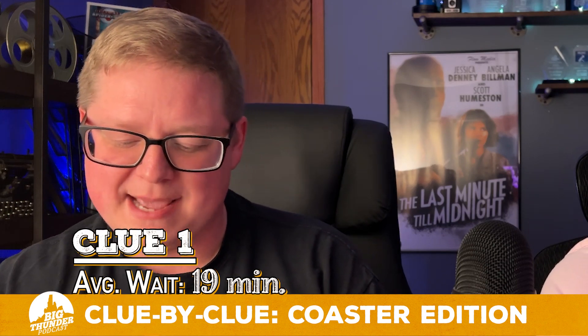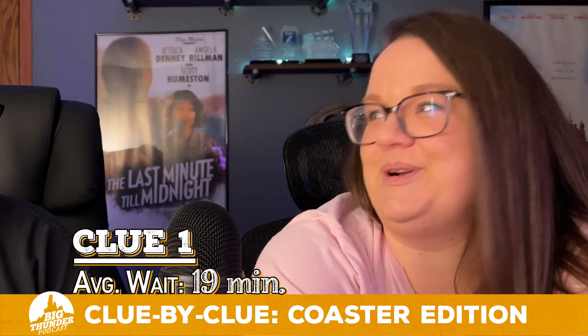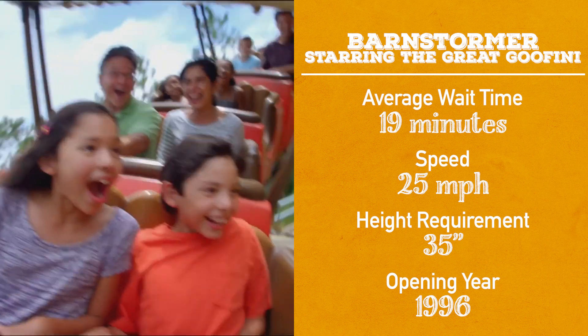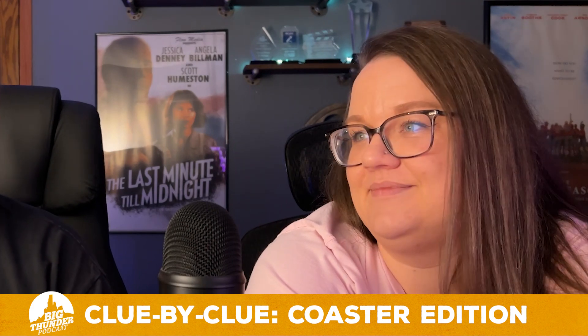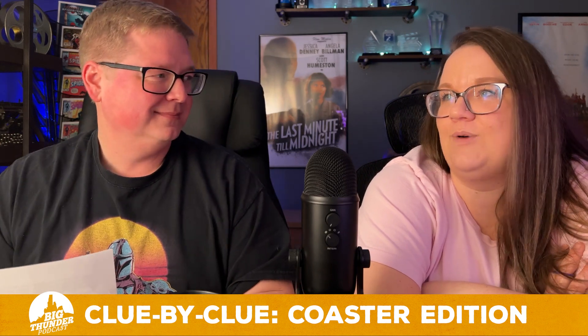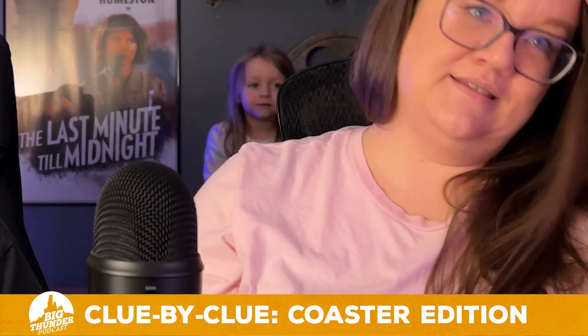This next coaster has an average wait time of 19 minutes. The Barnstormer! Speed of 25 miles per hour, height requirement of 35 inches, opened in 1996 — The Barnstormer starring the Great Goofy. I rode it for the first time just a few months ago with our 12-year-old, and it was hilarious. I also rode it with a four-year-old — two thumbs up for the Barnstormer.